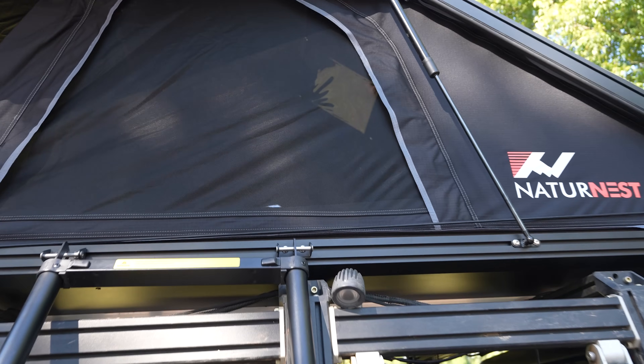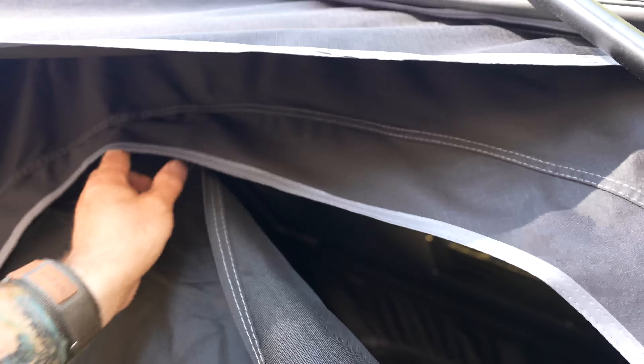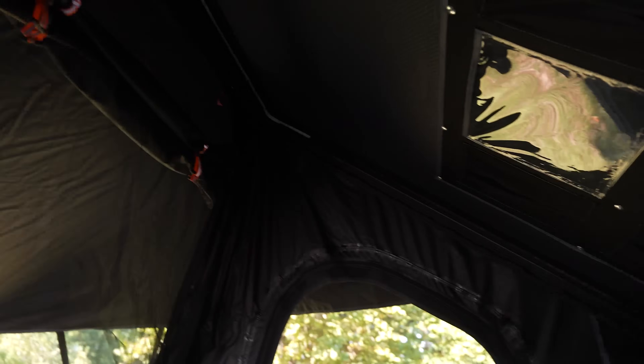Let's start here with the Nature Nest. Decent size opening — not as big as some other rooftop tents, but a decent size window. You will see that the Nature Nest is a traditional wedge shape.